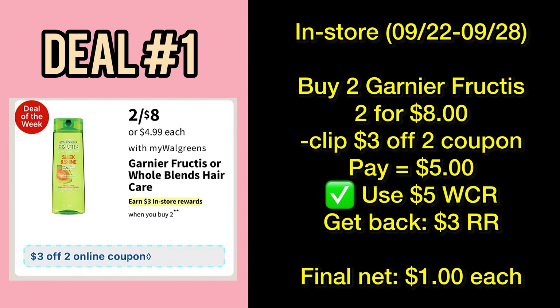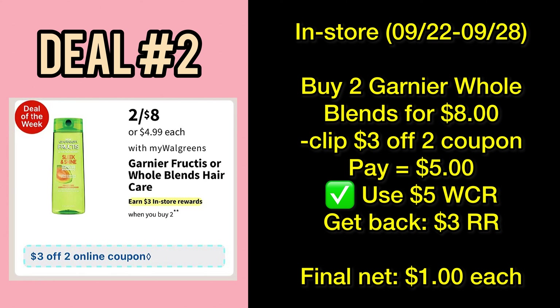Garnier Whole Blends is included in the same promo. If you want both Register Rewards to print, make sure to do them in separate transactions. Same thing — grab two bottles of shampoo or conditioner for eight dollars, clip the three-dollar-off-two digital coupon, and pay five dollars out of pocket or with the use of five-dollar Walgreens Cash Rewards. You'll get back a three-dollar Register Rewards for buying two participating products, making each item just a dollar.